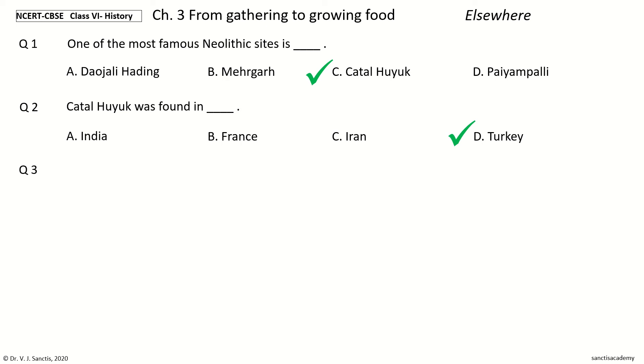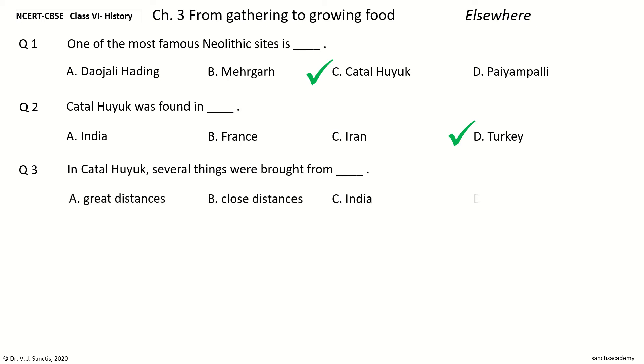Question 3. In Chatalhuyuk, several things were brought from — options: Great Distances, Close Distances, India, China. The answer is Great Distances. In Chatalhuyuk, several things were brought from Great Distances.